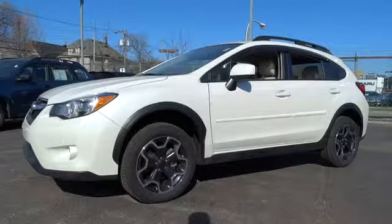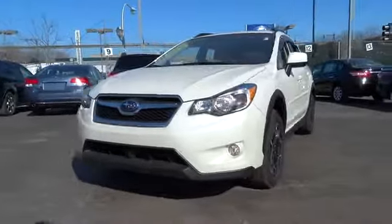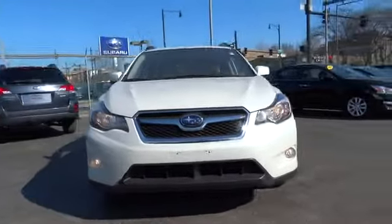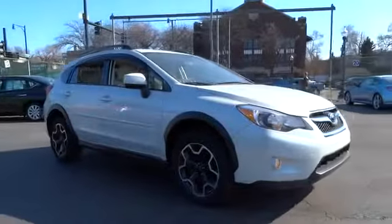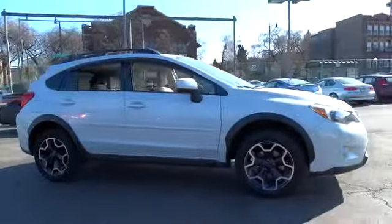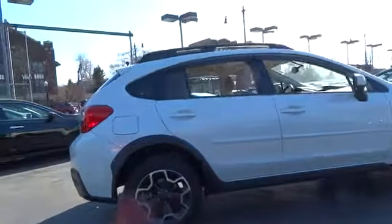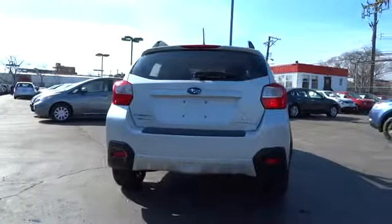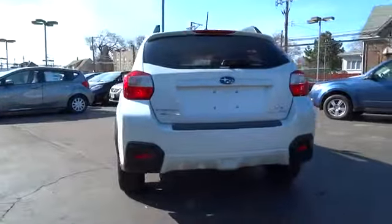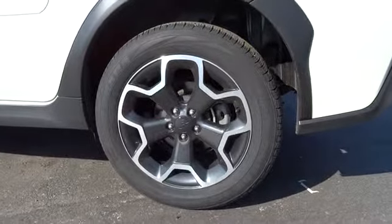The 2013 XV Crosstrek. This all-new four-wheel drive crossover by Subaru fills that spot for a vehicle with true outdoor capabilities, which is comfortably at home driving to soccer practice, too. The all-wheel drive XV Crosstrek pulls in the best parts of the award-winning Impreza and adds the details to give this crossover a bit of style among a sea of boring. And since it's a Subaru, you know the XV Crosstrek is built to last.